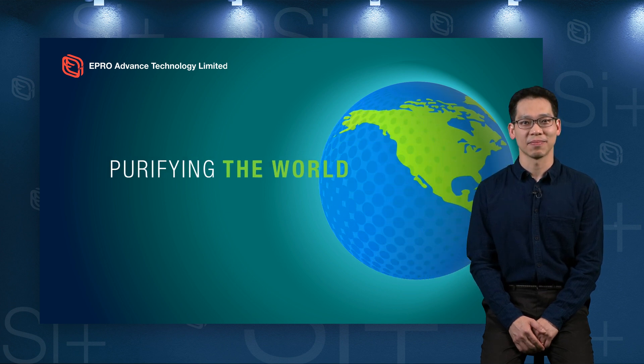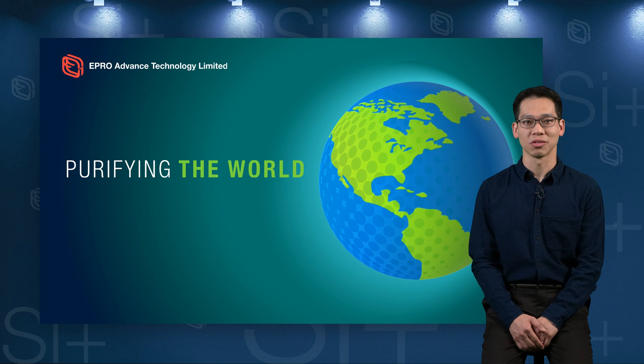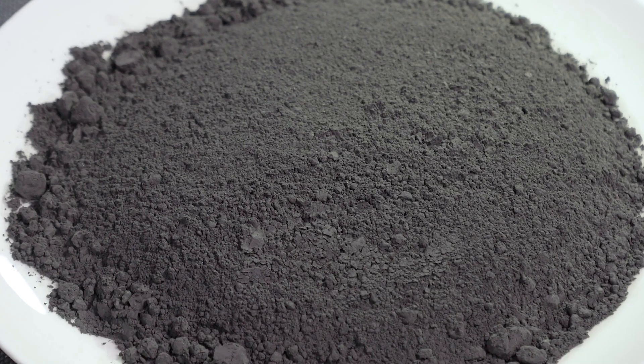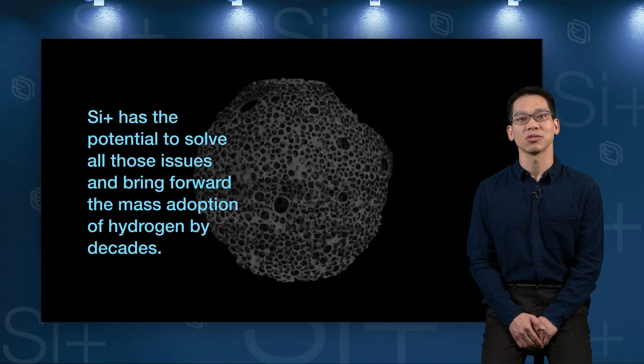My company EAT has developed a ground-breaking porosilicine material called SI+. It is a substance that can generate on-demand ultra-pure hydrogen from a water source. SI+ can also act as a solid-state hydrogen generating material. It is compact, robust and easily transportable. It has the potential to solve the long-standing challenges of the mass storage, safe handling and transportation of hydrogen — issues that have inhibited the growth of the hydrogen economy.